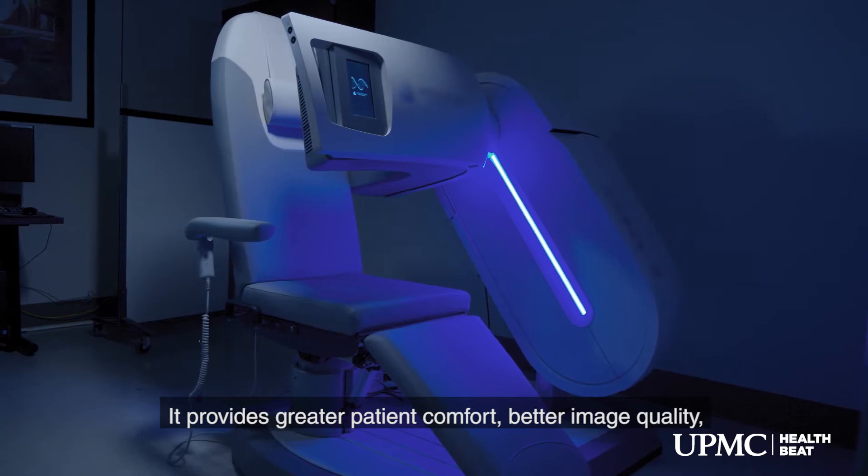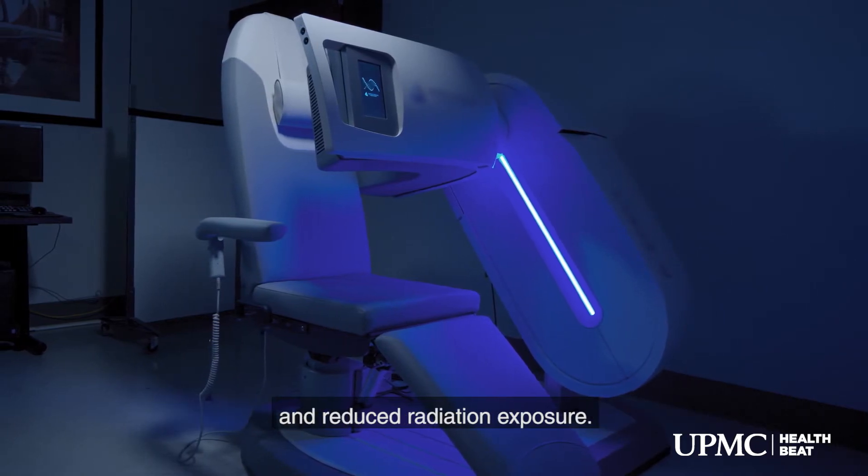The DSPECT camera is a very important advancement in the administering of a nuclear cardiology stress test. It provides greater patient comfort, better image quality, and reduced radiation exposure.